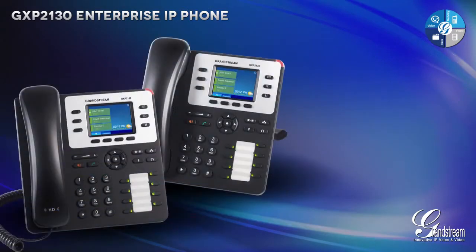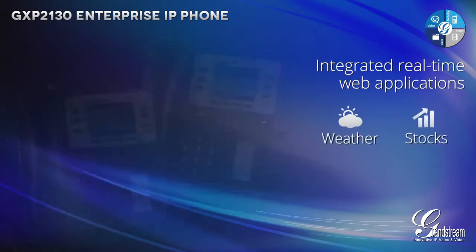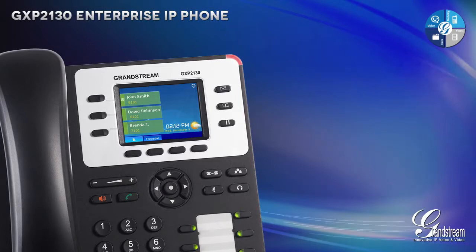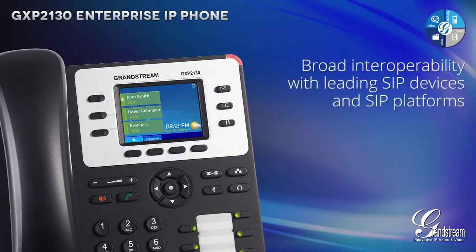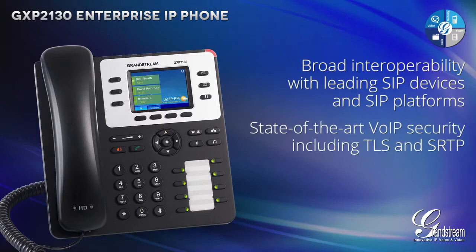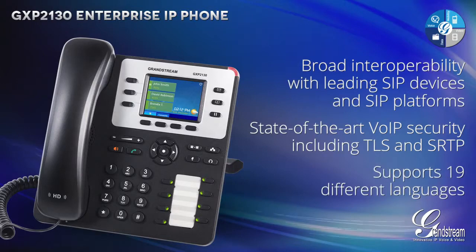Additionally, the GXP2130 also features integrated real-time web applications, including weather, stocks, currency, RSS feeds, and more. Broad interoperability with leading SIP devices and SIP platforms eliminates compatibility concerns. State-of-the-art VOIP security, including TLS and SRTP, encrypts your account information and your calls. The GXP2130 also supports 19 different languages.